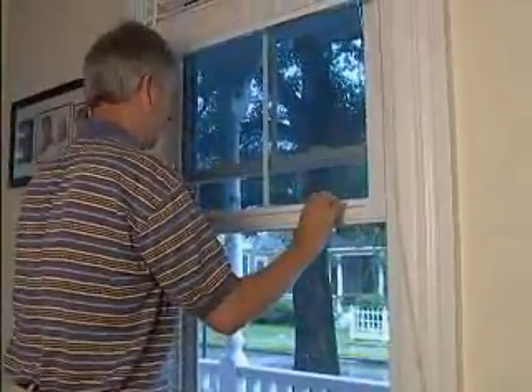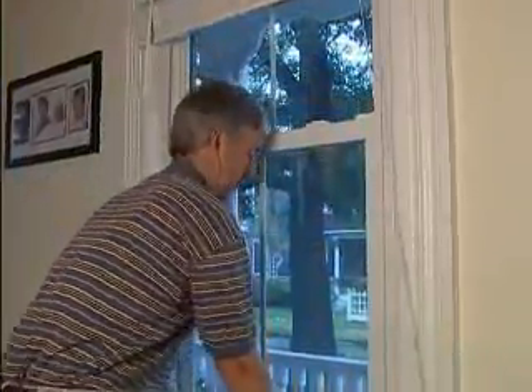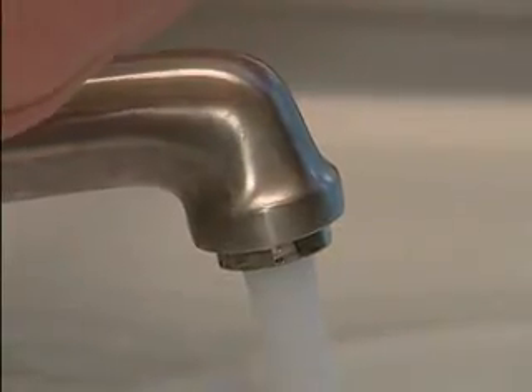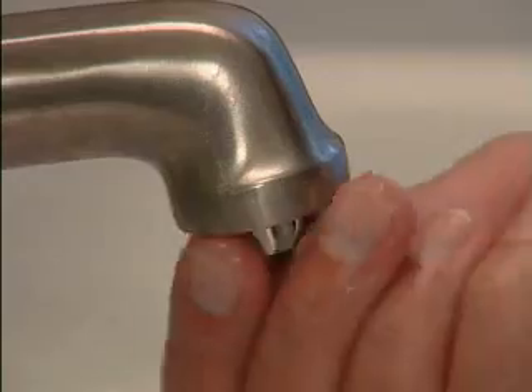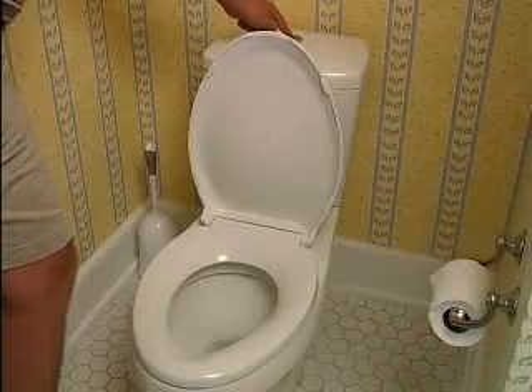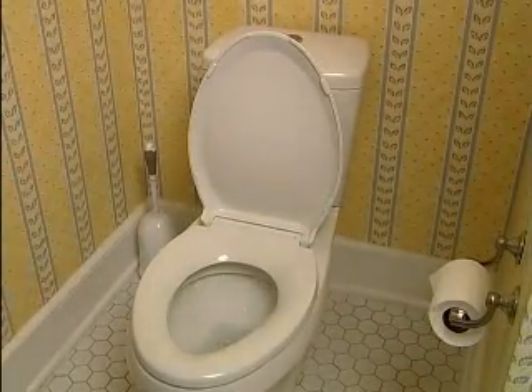Make sure to open and close every window in the house, and after you make sure it's sealed properly, make sure they lock. Be sure to turn all the faucets on in the house, in the bathrooms and the kitchen — make sure you've got good water pressure. If not, the aerator may be clogged and you can clean that out. And flush all the toilets in the house to make sure they operate properly.